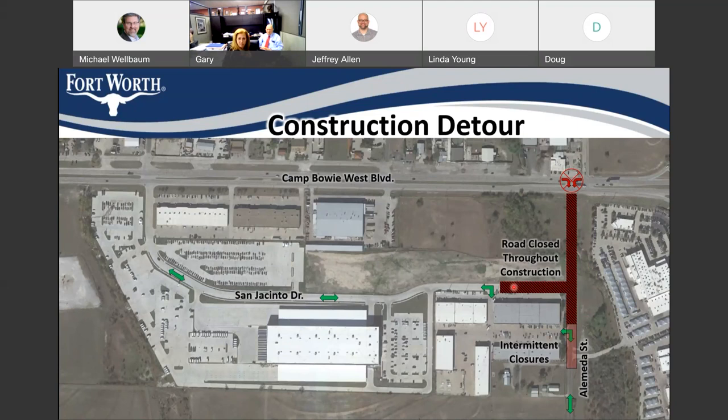If you're in this commercial facility, you would enter and exit either along San Jacinto going west to Camp Bowie, or you could leave through the existing driveways and go south on Alameda to get over to 820 as well. There will be a section that will have some intermittent closures in that last stretch of Alameda because, of course, we've got to tie everything together.